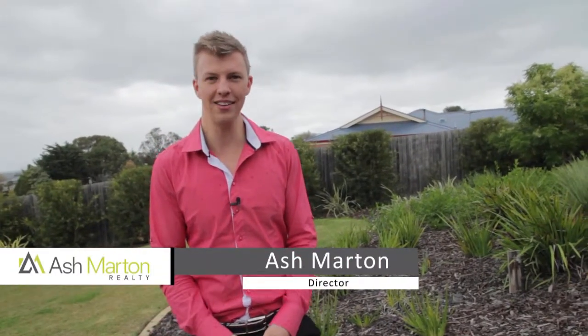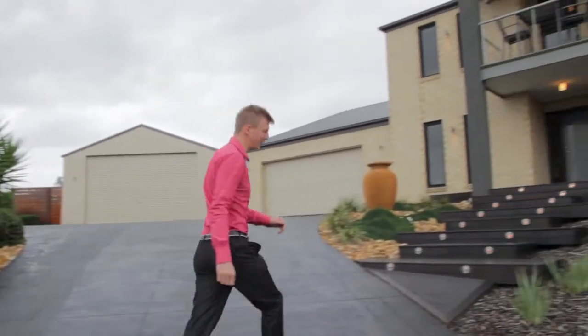Welcome to 2 Hendra Court, Frankston South, in the exclusive Highgrove estate. I don't normally have favourites, but I do have a soft spot for this property. Come take a look.